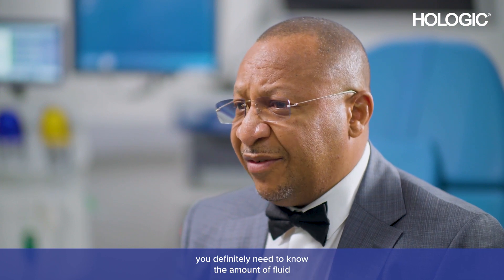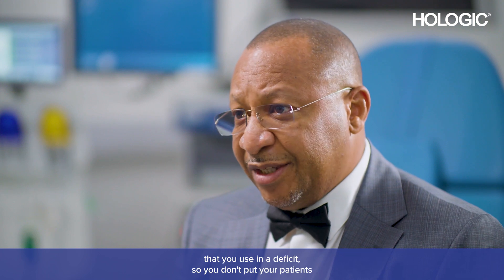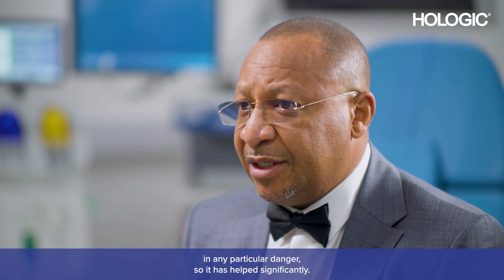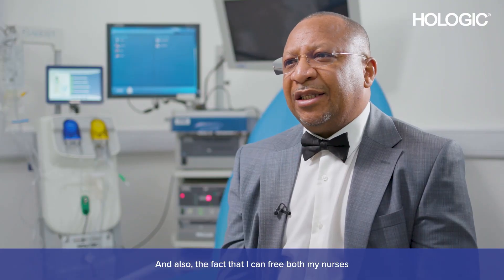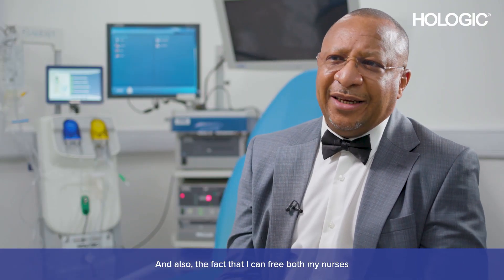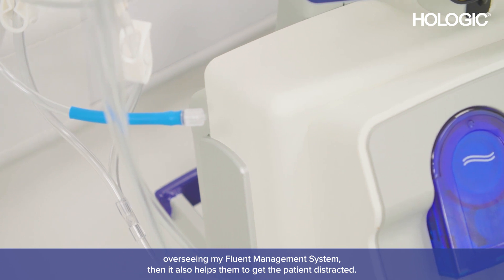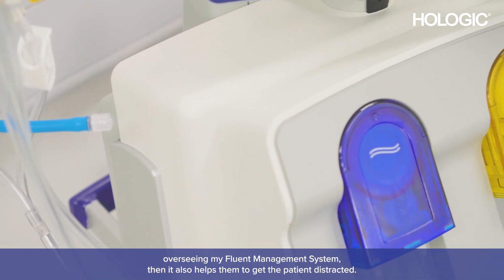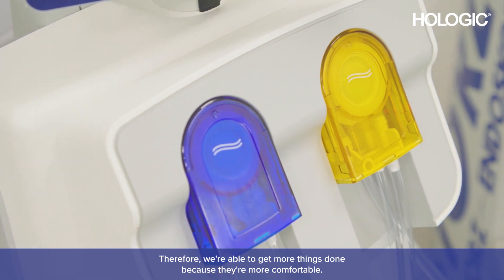When you're doing outpatient hysteroscopy for big pathologies, you definitely need to know the amount of fluid that you're using and the deficit, so you don't put your patients in any particular danger. So it has helped significantly. Also, the fact that I can free both my nurses from constantly overseeing the fluid management system helps them get the patient distracted, so you're able to get more things done because they're more comfortable.